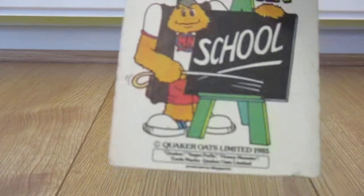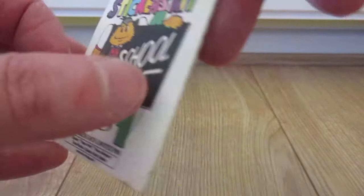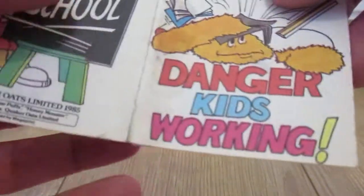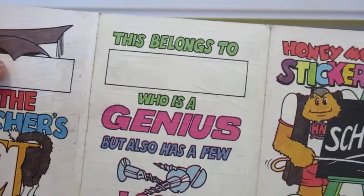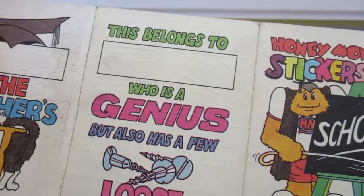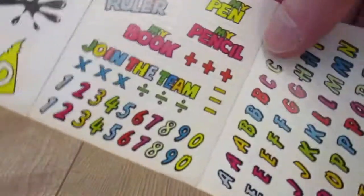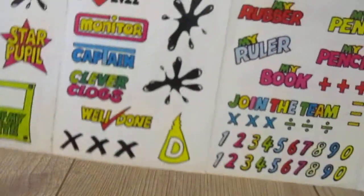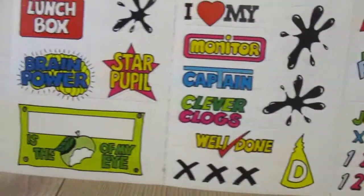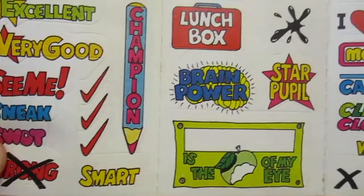And this one is the school version. Let me just open this up. 'Danger, kids working.' 'This belongs to me, who is a genius of course.' They're just the labels now — inside are the stickers. Alphabet again, numbers, various other stickers, more ink splodges. And there's a lunchbox sticker too.